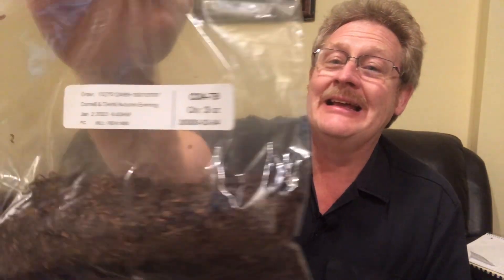And guess what else came in the mail today — it's called Autumn Evening. The first time I mentioned this I accidentally called it Summer's Eve — my wife corrected me, I am so sorry. Yes, this is Autumn Evening pipe tobacco from Cordell and Dill. I've already taken a little sample of it, and when I get done here I'm going to fire another bowl of it up.